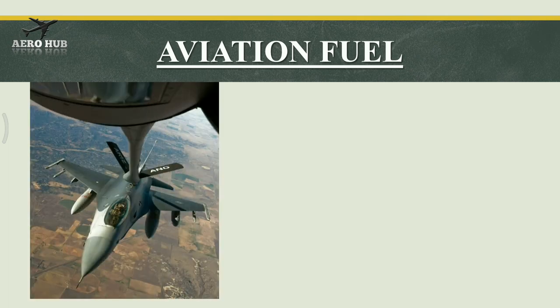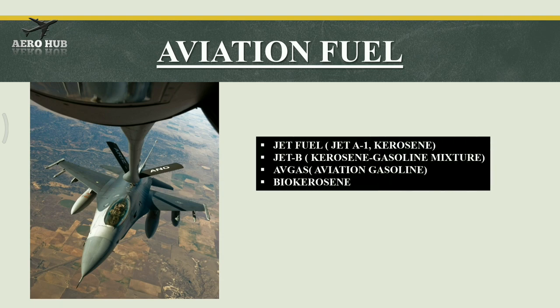Let's see different types of aviation fuel. You can see an incredible image of refueling of a fighter jet in midair. Different types of aviation fuel used nowadays are: jet fuel, jet B fuel, aviation gasoline also called Avgas, and bio-kerosene.